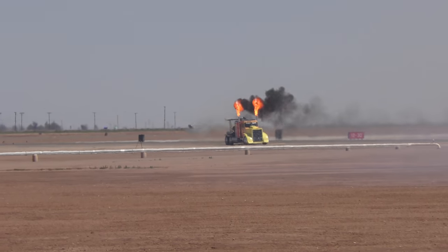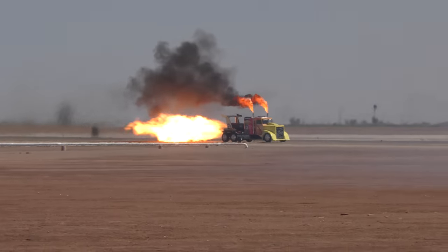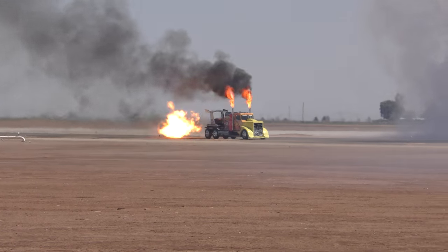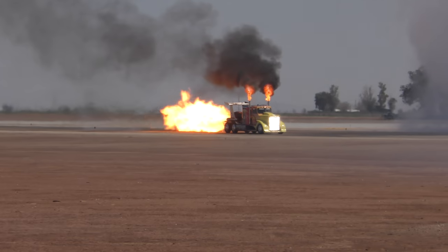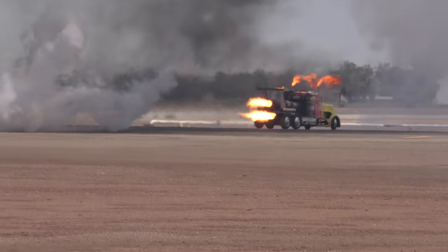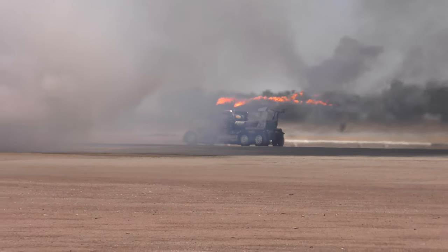Shockwave 3, powered by Pratt & Whitney J34-48 engines — these are the same engines used on the T-2 Buckeye that the Navy used, the T-2A, the earlier version. 36,000 horsepower. This truck weighs 7,000 pounds.